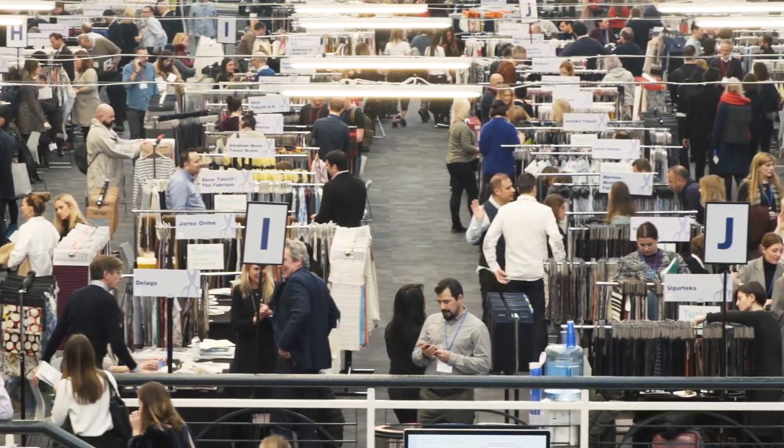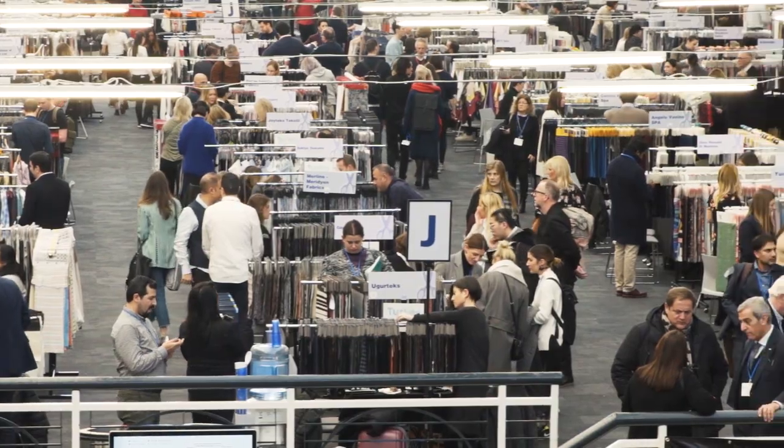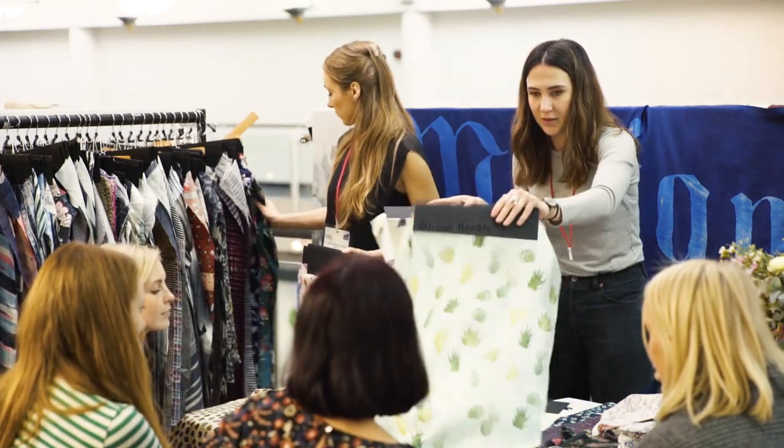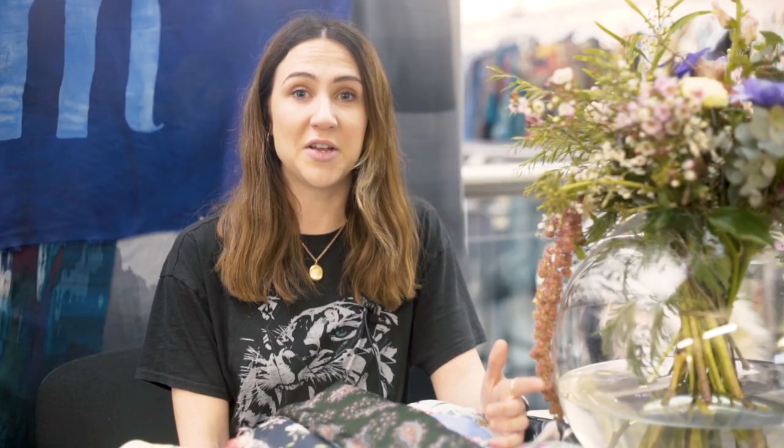At one point probably the whole of the high street was here next to each other — all the shops one would see on Oxford Street were in a row. We do a mixture of hand-painted prints, digital prints, and we also have a lot of florals and paisleys. We try to keep it really varied. Today we've met people from the UK, from Italy, and from around the UK.